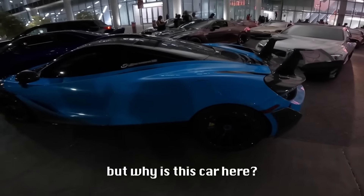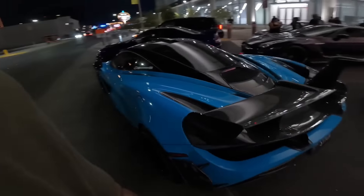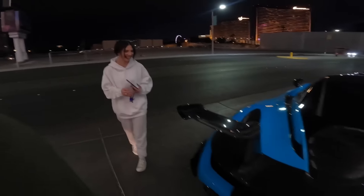But why is this car here? Gigi's crashing the party.